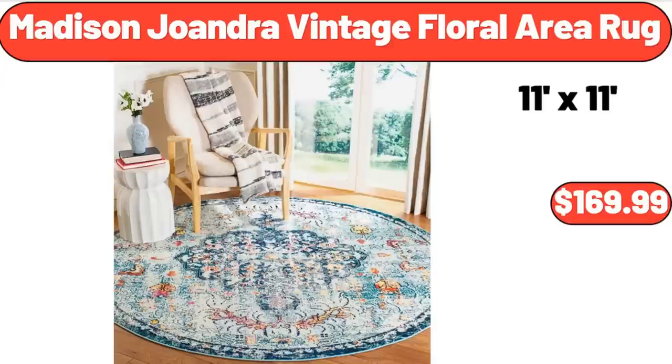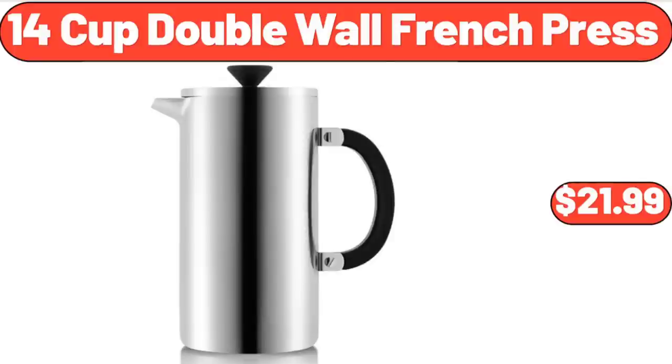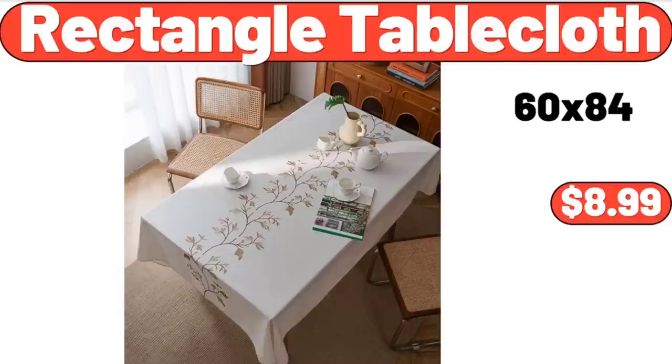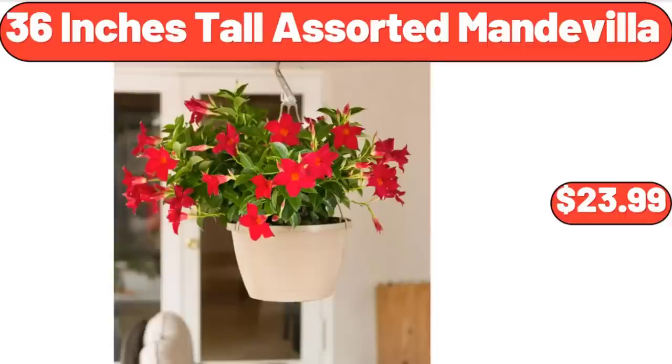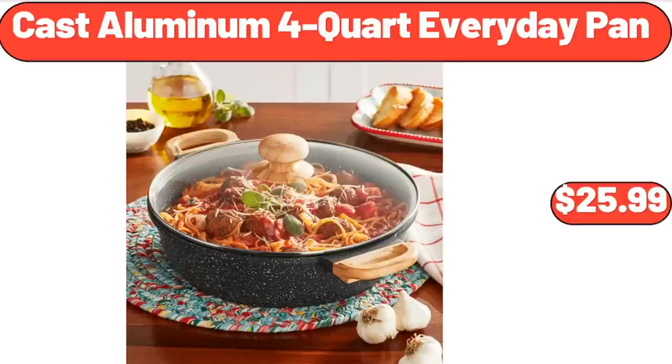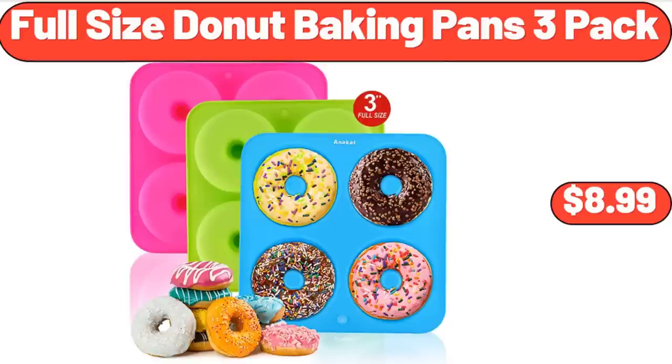Madison Joandra vintage floral area rug, $169.99. 14-cup double wall French press, $21.99. Rectangle tablecloth, $8.99. Toffee blossom bundt pan with bundt keeper, $24.99. 36-inch tall assorted mandevilla, $23.99. Cast aluminum four-quart everyday pan, $25.99. Full-size donut baking pans 3-pack, $8.99.